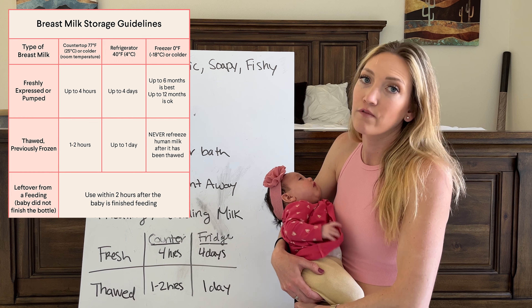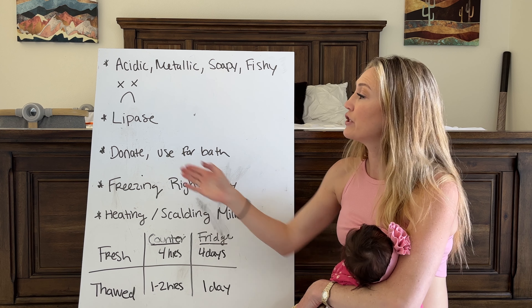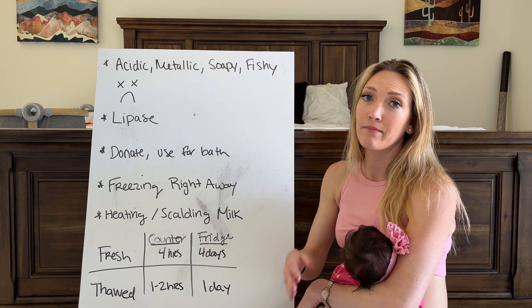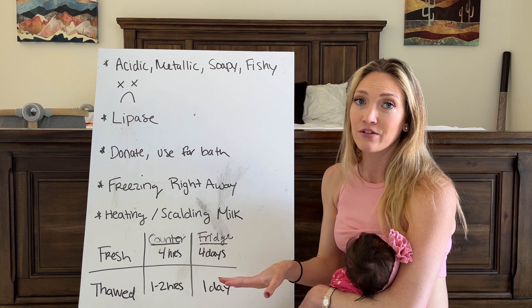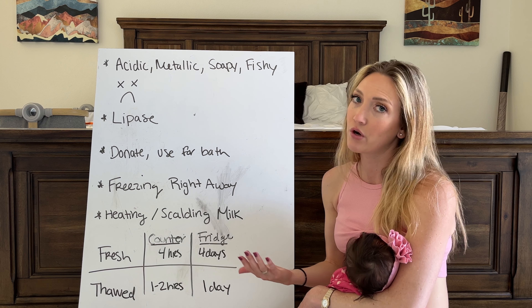What you can do if your baby refuses to drink this milk that you've already spent so much time storing, freezing, and defrosting is you can donate it. Some babies won't mind the smell or taste of milk that's taken on one of these flavors, which seems odd but is true. You could also use it for a bath, because breast milk is really good for their skin, if you don't want to donate it.